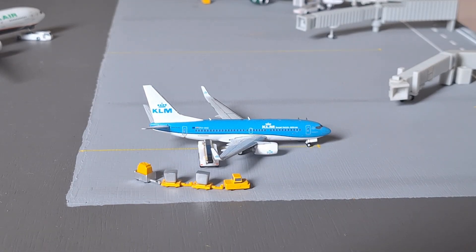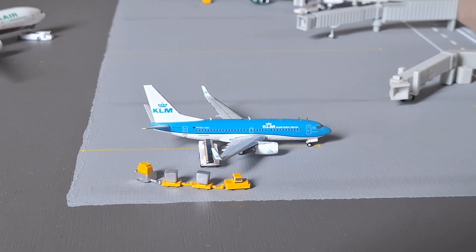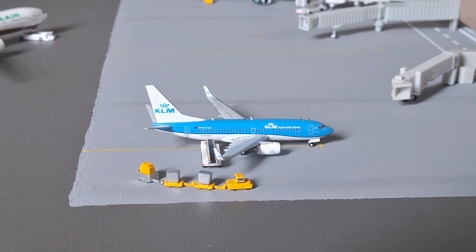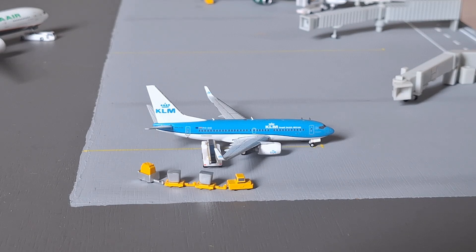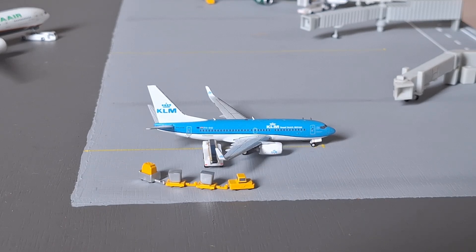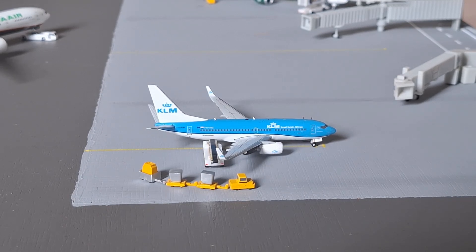Next up, we have this KLM Boeing 737-700. This aircraft arrived from Amsterdam about half an hour ago and will be heading back out to Amsterdam in about 20 minutes. Nothing new with KLM — still the regular Amsterdam and Brunigen operations, and they're still using the 737-700.